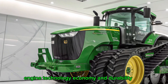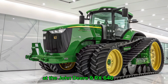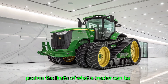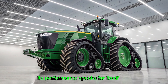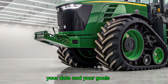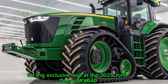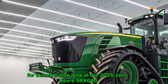In every category — engine, technology, economy, and durability — the John Deere 9RX 640 pushes the limits of what a tractor can be. It's built not just for today's fields but for the future of farming. Its performance speaks for itself, and its technology keeps you connected to your land, your data, and your goals. Thank you for joining us here on Hindustan Times for this exclusive look at the 2025 John Deere 9RX 640.